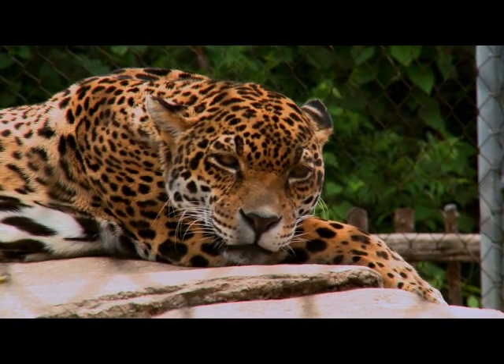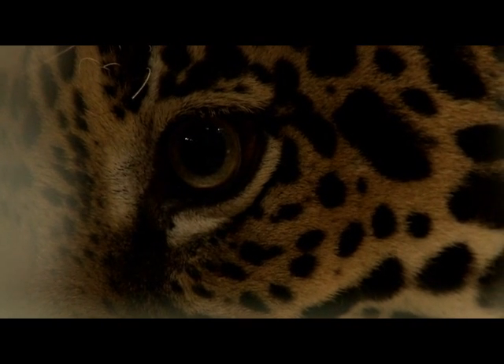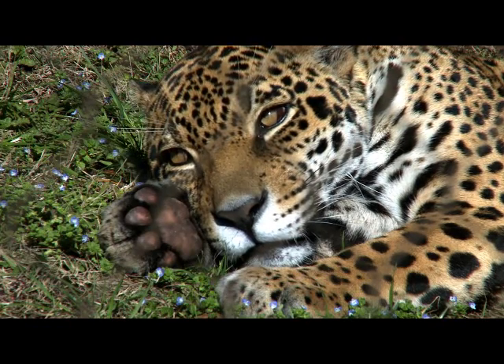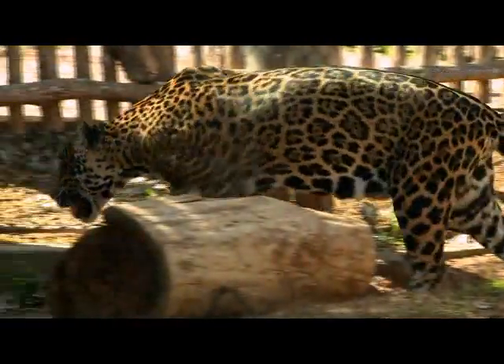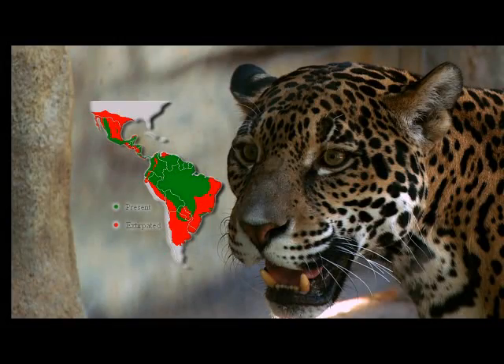The shoulders, back, and flanks have spots forming large rosettes that encircle one or more dots. Melanistic or black individuals are fairly common, and it's interesting that the spots can still be seen even though they have a dark coloration. Jaguars look very similar to leopards, with differences: their heads are much broader, they actually get about 20 percent larger, and the spots on the jaguar are much larger than the spots on the leopards. In addition, jaguars are New World animals ranging from the tip of South America — they once ranged all the way to the Midwestern United States — whereas leopards are common to Asia and Africa.